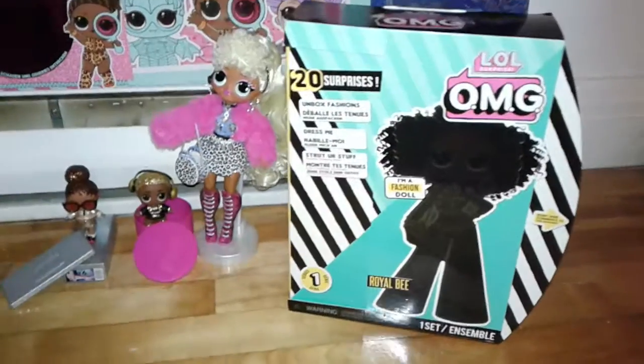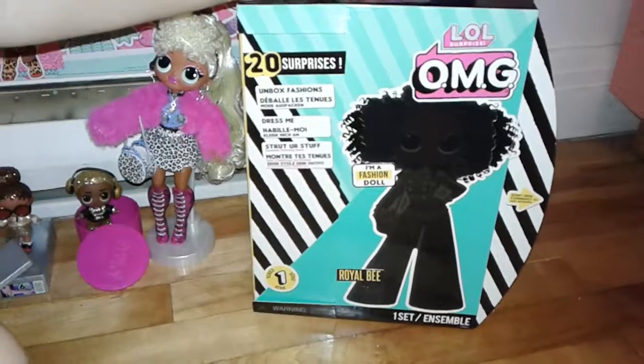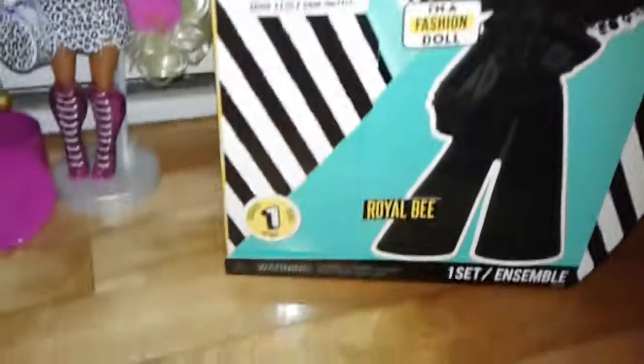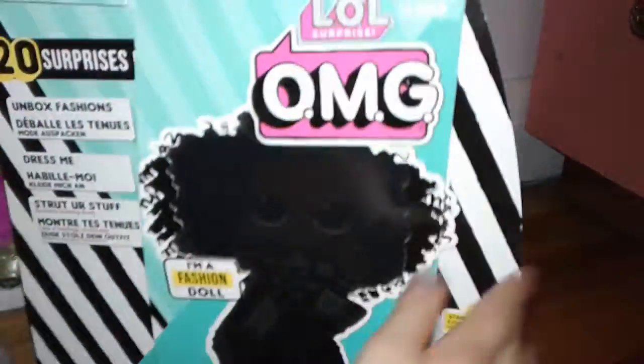Hello everyone! Today we're going to be opening the new Big Sister OMG Doll Royal Bee. She's the Royal Bee doll of Series 1 OMG Dolls. And here she is. Now let's open it.